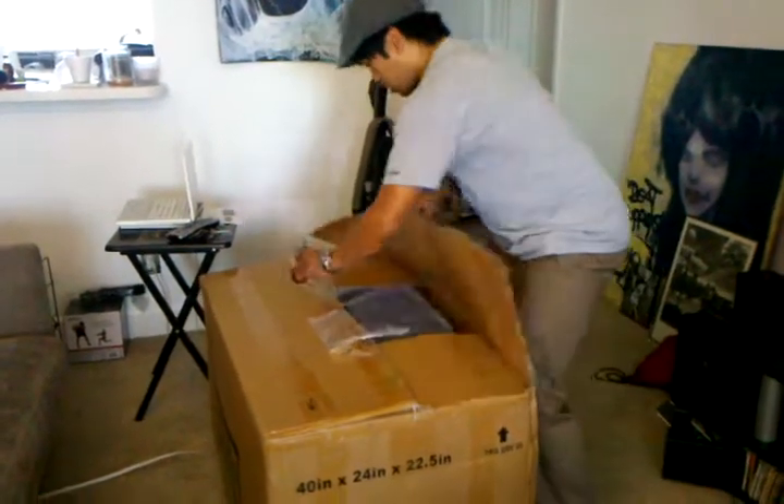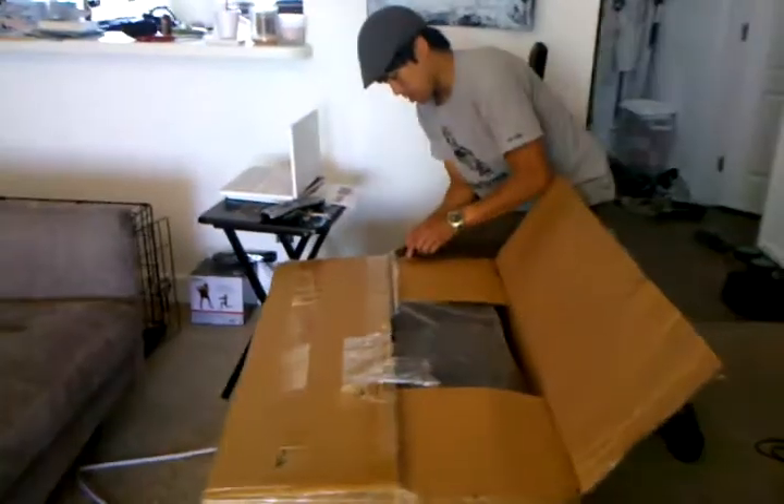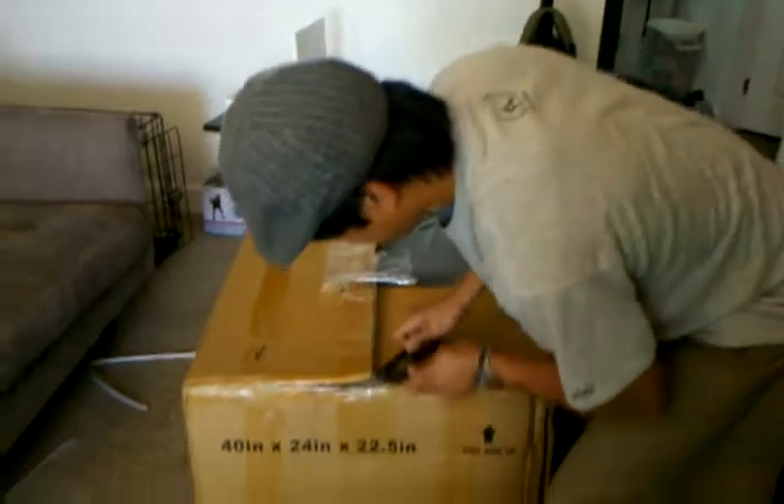I got paper. Let's see what we have inside. I'm getting excited now.